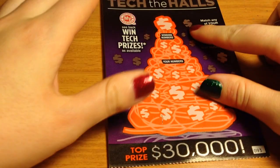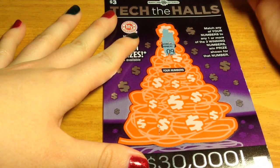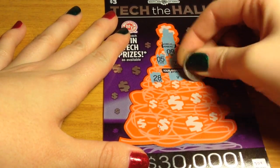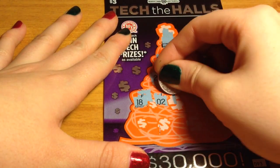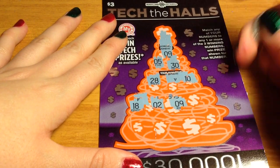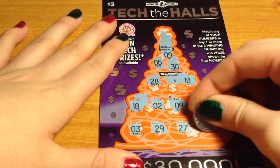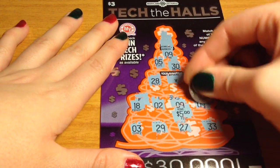Moving on to the $3 one. The winning numbers are 9, 5, and 30. We have a 9! I'll almost already guarantee it's going to be a $5 winner because we have the F there and the V there. So let's keep going. We just have the 9, and yeah, there's our $5 winner! So this is our first winner so far.